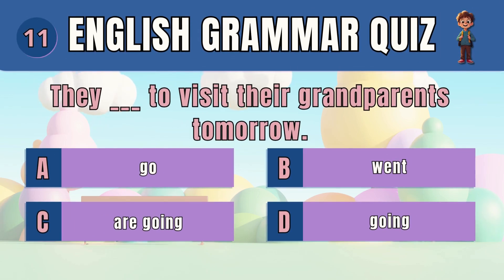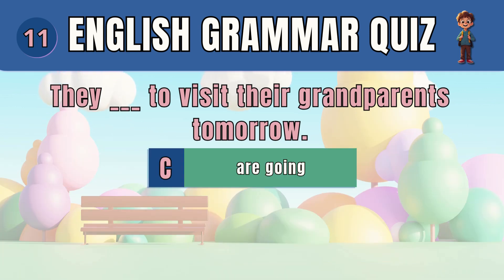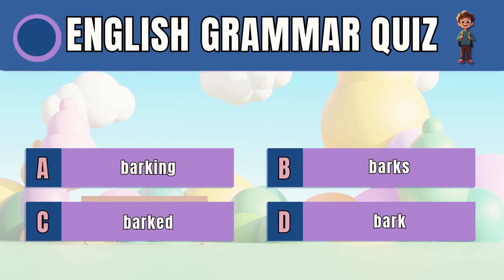Question 11. Pick the correct future tense form of the verb.